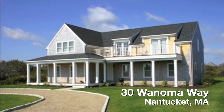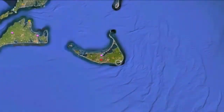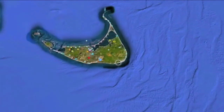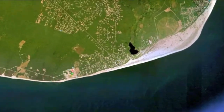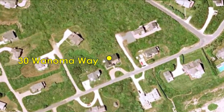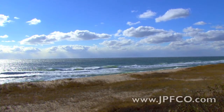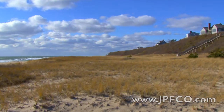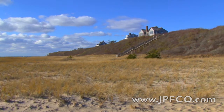Located on the southeast shore of Nantucket in Tom Nevers, 30 Wynoma Way is a stylish and inviting property. This home is part of the Bluff neighborhood, which offers spectacular ocean views and amazing vistas of the beach and dunes. It sits only feet away from the beautiful Bluff and offers beach access on Wynoma Way.